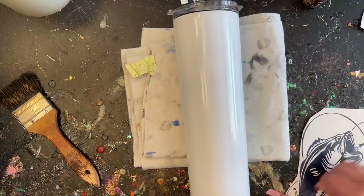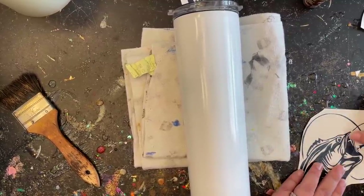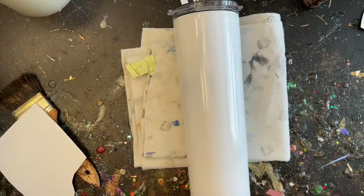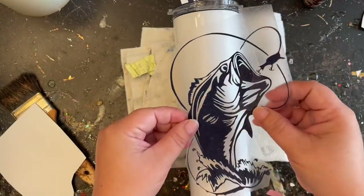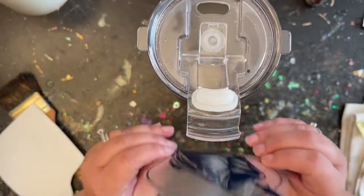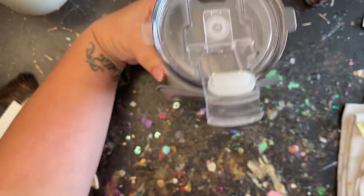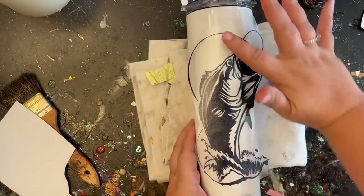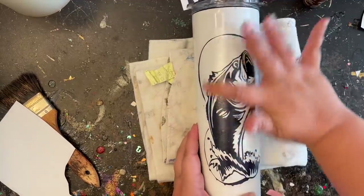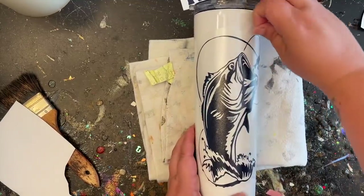Burnishing down really well. I've got to stand it up — I just can't do it laying flat. There we go. I'm going to put the name on the back, and then we'll start painting. We've got the name on, we've got the fish on — now we're going to do some wood grain.